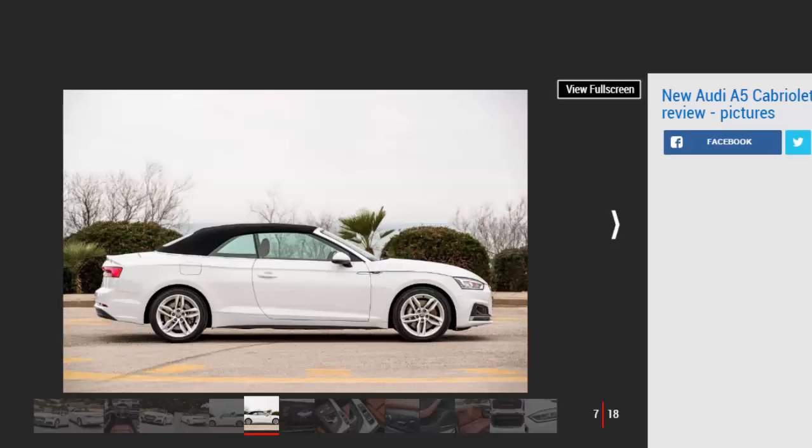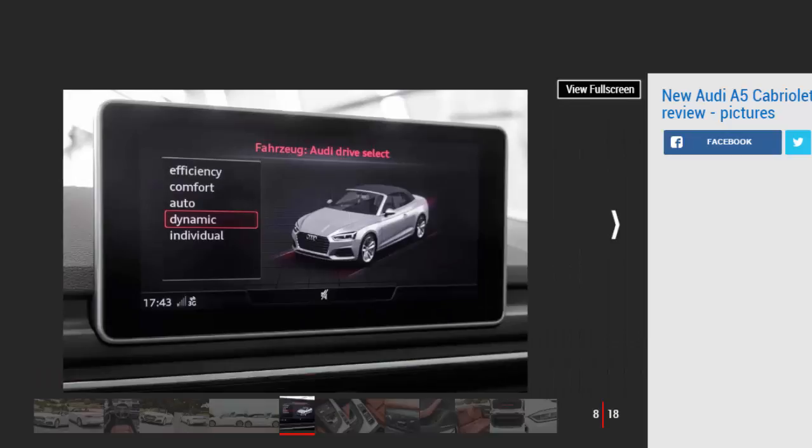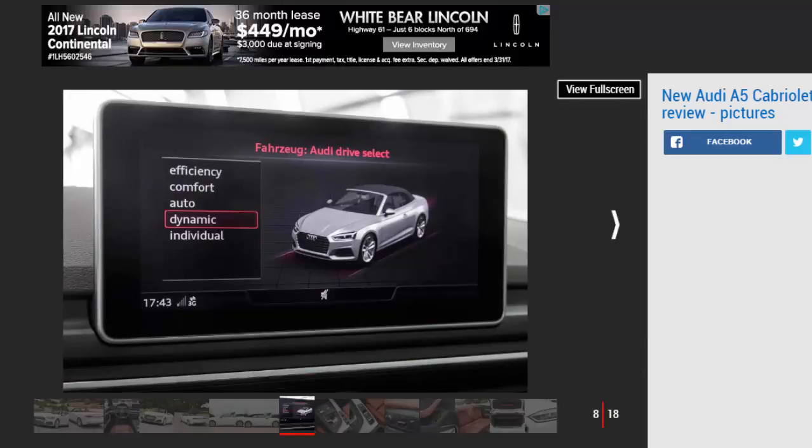Engines, performance, and drive — 3.9 stars. There's an engine to suit almost every need in the A5 Cabriolet, while the drive is refined and composed if not overly sporting. The Audi A5 Cabriolet is both lighter and stiffer than the model it replaces, which greatly benefits the driving experience. Most of the time you'll struggle to tell it apart from the coupe on the road, which is as good a compliment as you can give a four-seat convertible.